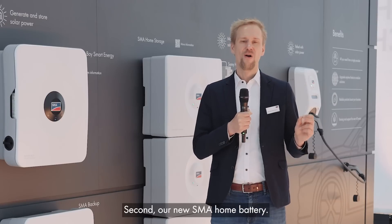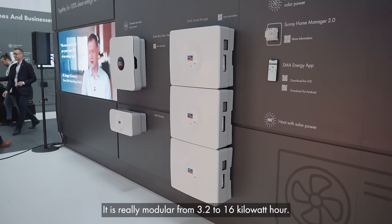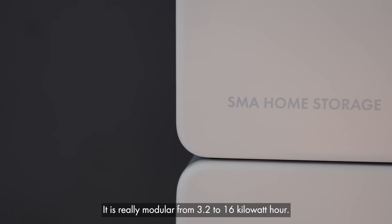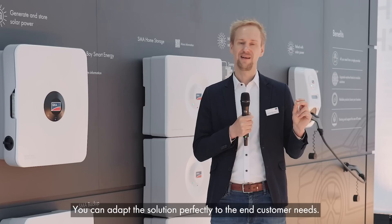Second, our new SMA home battery. It is really modular, from 3.2 to 16 kilowatt hours, so you can adapt the solution perfectly to the end customer's needs.